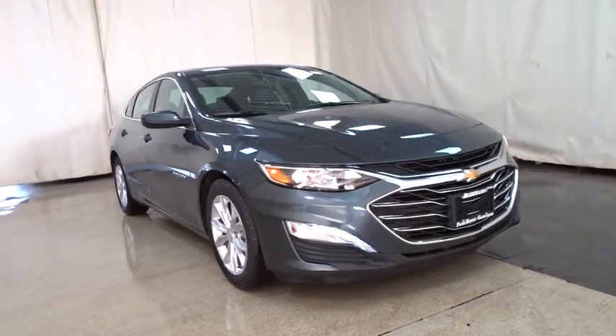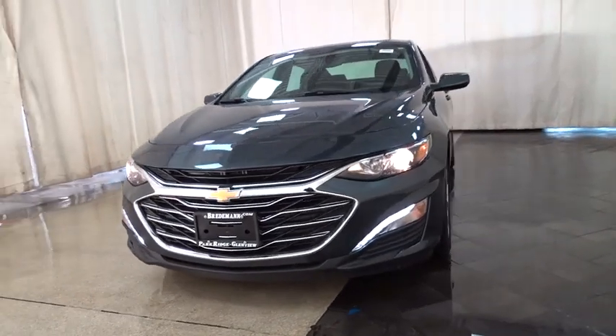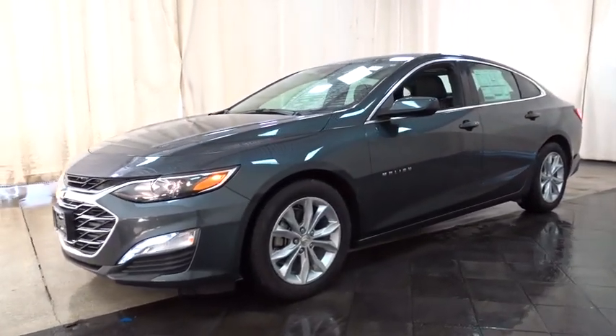2019 Chevrolet Malibu, a combination of performance and fuel economy. The Malibu is a great commuting car. Here are some of this vehicle's great options.